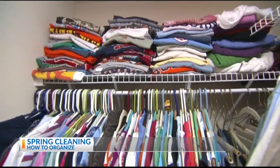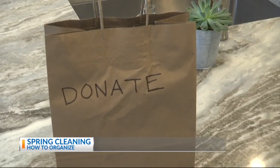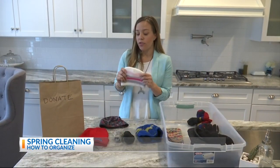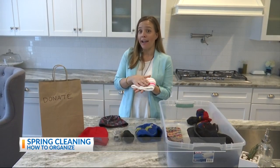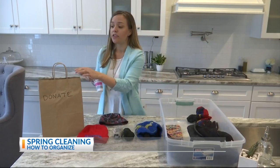Take your closet, for example. Pull everything out, assess what still fits, what you would want to wear next year. If there are things that you don't want and don't think you're going to wear again, now's the time to get rid of it. You can also apply this method to your kids' clothes. This is my baby's hat, and I know this is not going to fit her next year. So instead of keeping it, I'm going to put this in the donate bag.